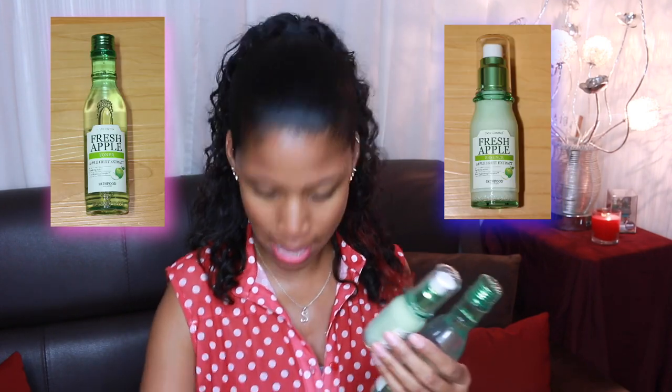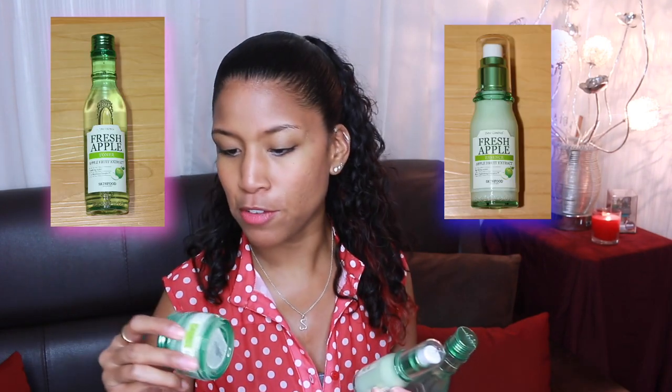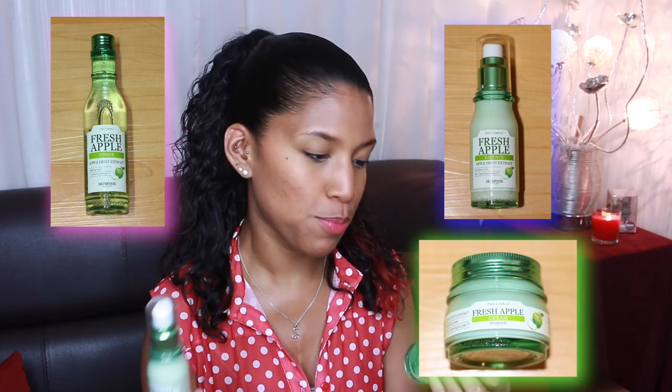Some of you may know that I have been taking Accutane for my acne problems. For the most part my acne is gone, but I do have really large pores. So I went ahead and bought the Fresh Apple line from Skinfood — the toner, the fresh apple essence, and the fresh apple cream. This line is supposed to help with minimizing pores; it's a pore control line with a sparkling water pore tightening complex.